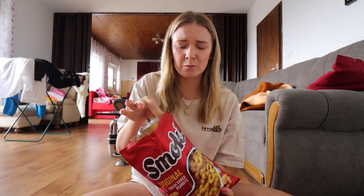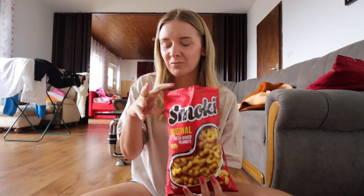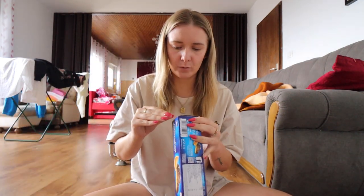I was expecting them to be a little bit sweet but they're not sweet at all. They taste exactly like a peanut but with a Cheeto texture — interesting. I actually really like those. I think I would buy those again. Those are good.